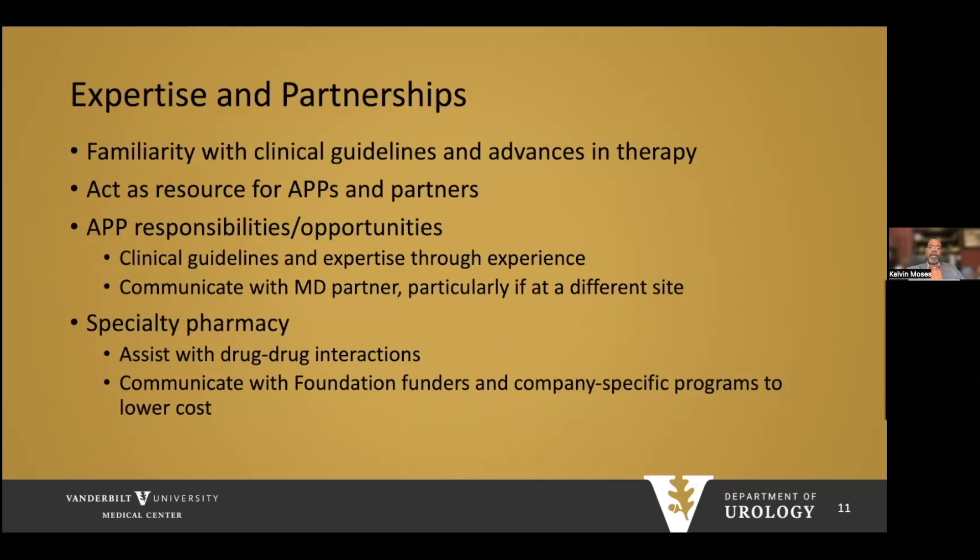Urologists caring for these patients should have strong familiarity with clinical guidelines and advances in therapy. If they work with advanced practice practitioners or medical oncology partners, they can be a resource for these individuals. APPs should have strong expertise in clinical guidelines and gain expertise through experience. They can be valuable communicators to MD partners, particularly if practicing at a different site. Additionally, urologists should have access to specialty pharmacy to assist with medications, drug-drug interactions, and communicating with funders and company-specific programs to help lower costs.